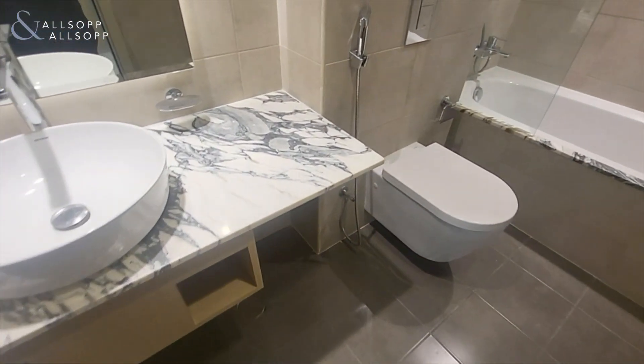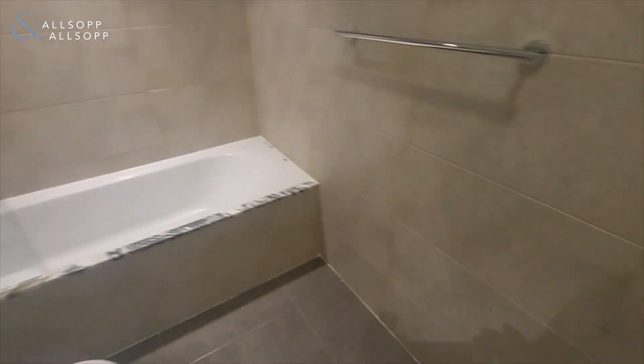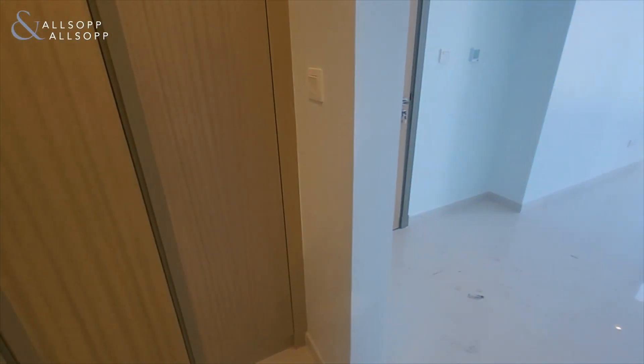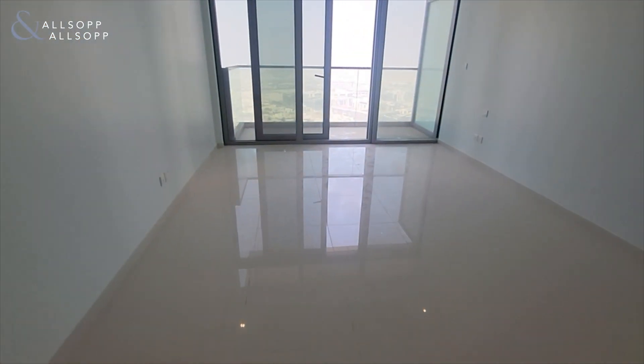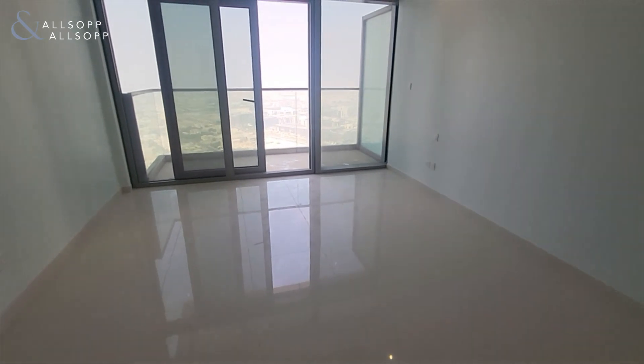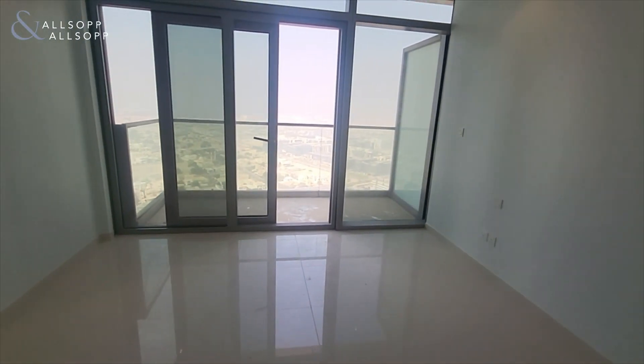Through here you've got a walk-in wardrobe area with plenty of space for clothes, and once again the en-suite bathroom. For more information or to organise a viewing, please contact myself, David, at Allsop and Allsop Real Estate Broker on +971 58 589 4179. Thanks for watching.